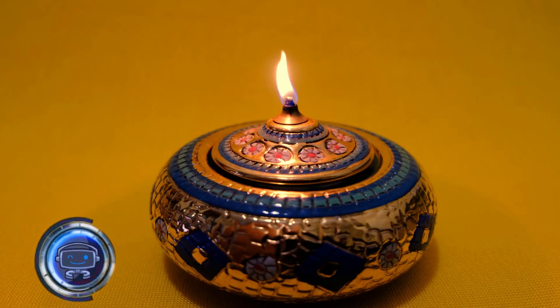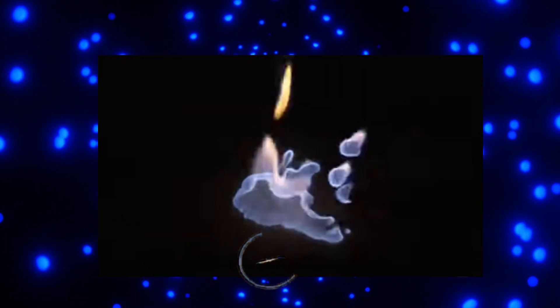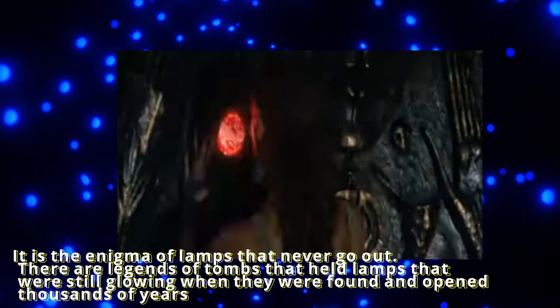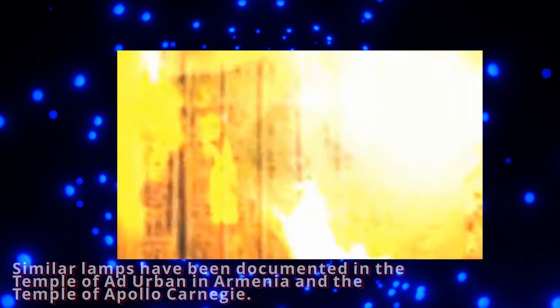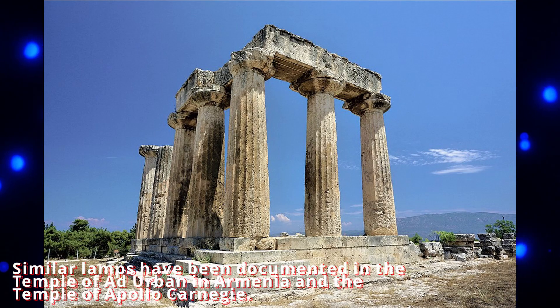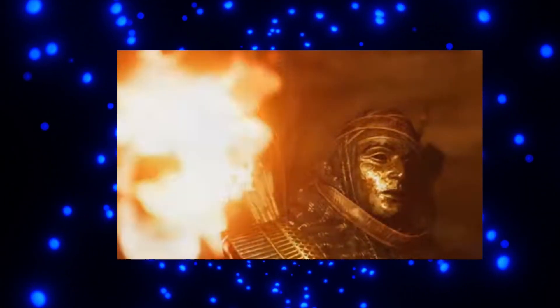The Mystery of the Ever-Burning Lamps. Our next technological innovation might sound a little far-fetched, but it has been discussed in so many different contexts that it needs further investigation. It is the enigma of lamps that never go out — there are legends of tombs that held lamps still glowing when found and opened thousands of years after they had been sealed. Similar lamps have been documented in the Temple of Ad Urban in Armenia and the Temple of Apollo Carnegie. Reasons could be that our forefathers discovered a technique to keep a flame alive indefinitely, or all of these lights were connected to natural gas sources inside rocks.